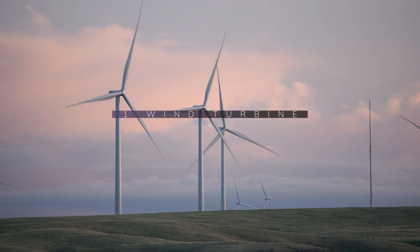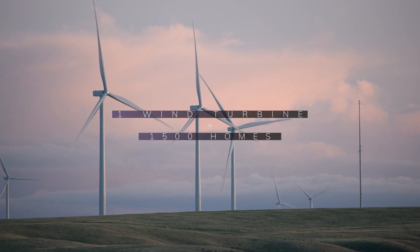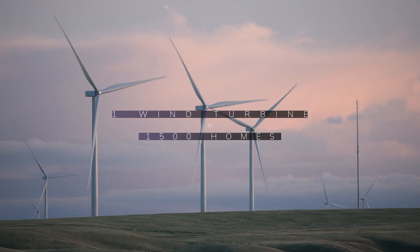One wind turbine can generate power for 1,500 homes for a whole year, making sure that renewable energy becomes accessible to us all.